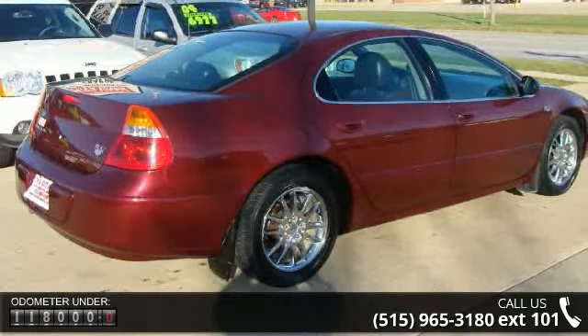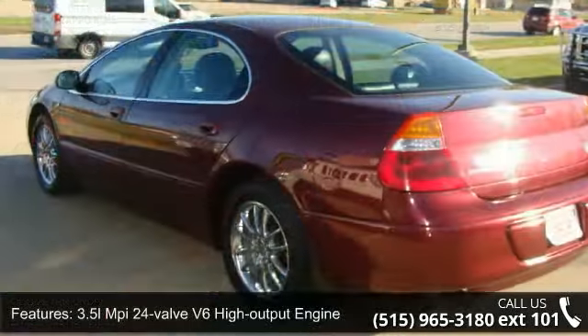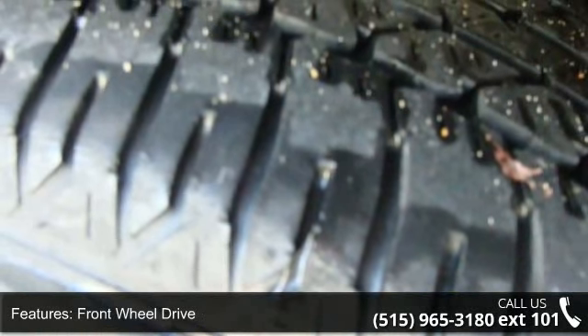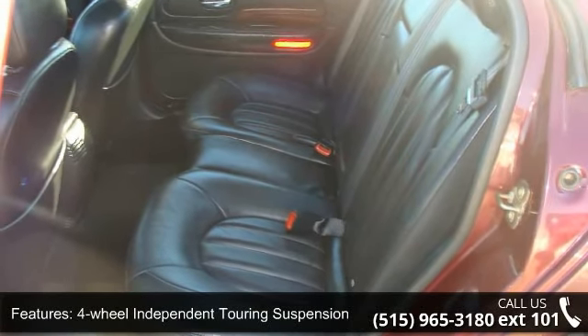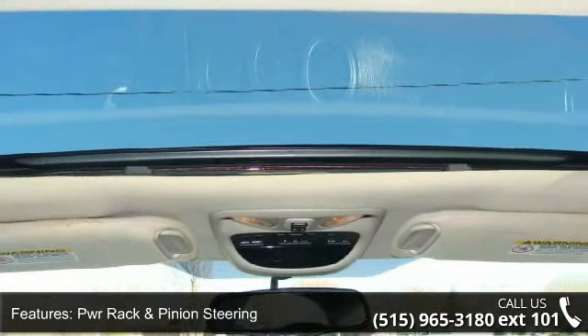Enjoy these notable features: 3.5L MPFI 24-Valve V6 High Output Engine, Brake Transmission Shift Interlock, Front Wheel Drive, Standard Duty Plus Engine Cooling, 4-Wheel Independent Touring Suspension, PWR Rack and Pinion Steering, Dual Bright Exhaust Tips, Fog Lamps, Solar Control Glass, and 300M Medallion on decklid and fenders.